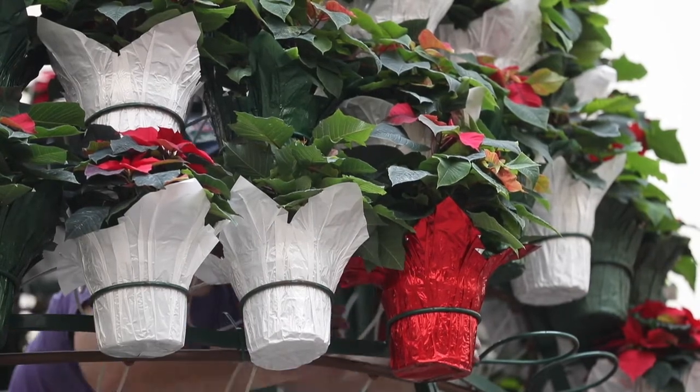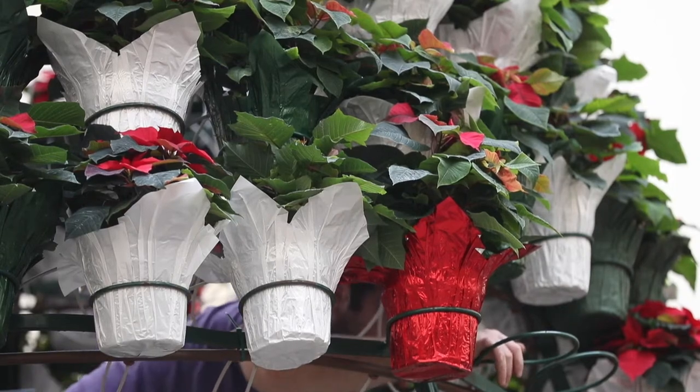Today our horticulture team is putting poinsettias in our poinsettia tree. The 20-foot tall tree is the centerpiece of our holiday show, Merry and Bright, and has been since the Visitor and Education Center first opened at Lawrence Gardens.